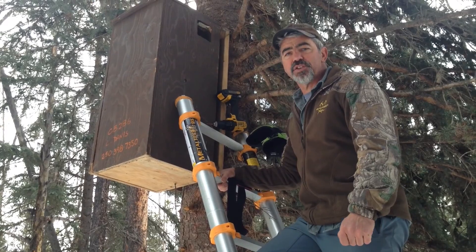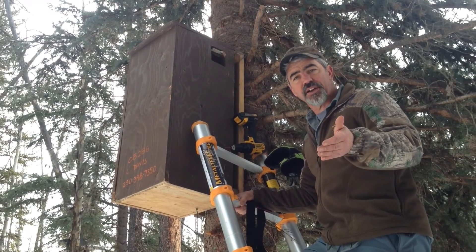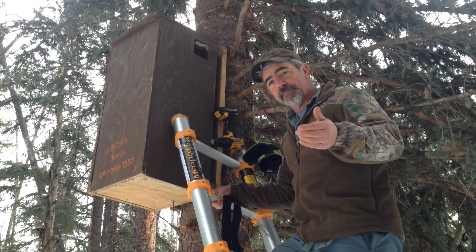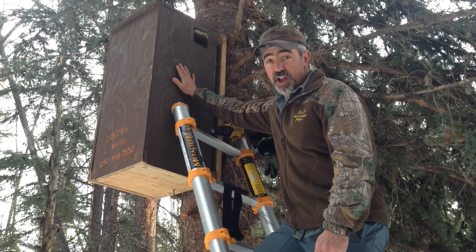Hello, this is an update on the Fisher Reproductive Den Box study. Fisher require large diameter trees with heart rot cavities for reproduction. Suitable trees are rare in managed landscapes. This study is seeking to determine if artificial den boxes will be used by Fisher to give birth to and raise their young.